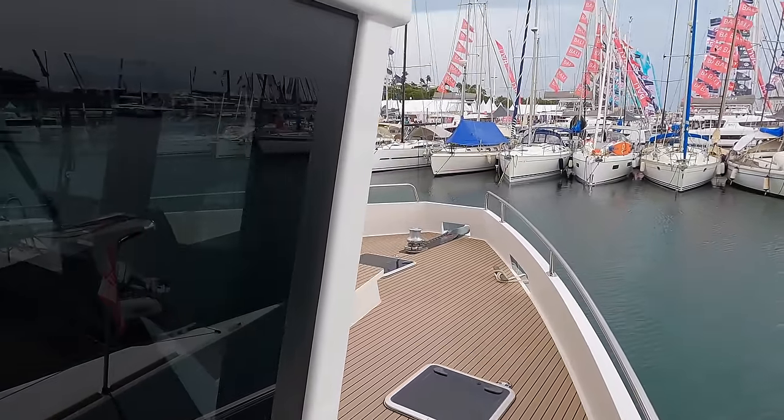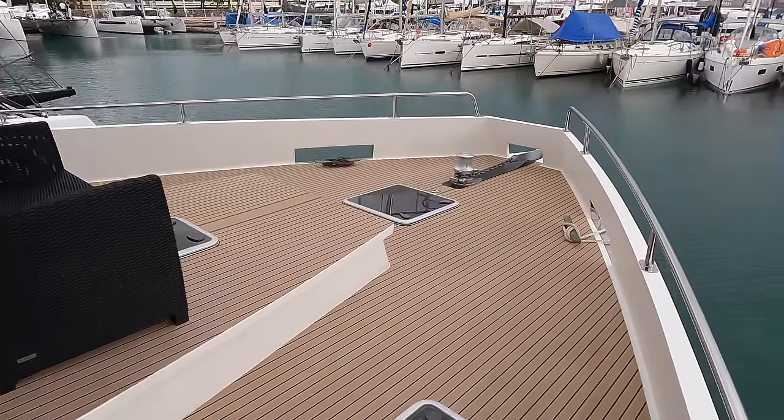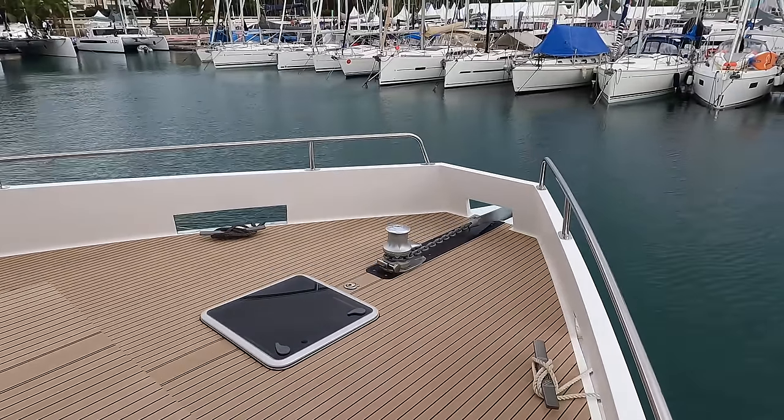On the bow is a raised area that gives additional headroom below deck and can also be used as a seating area. Note the skylights, which can be opened to allow lots of fresh air into the living areas.